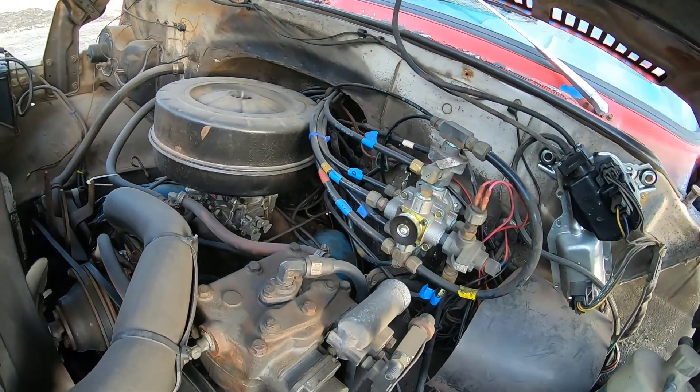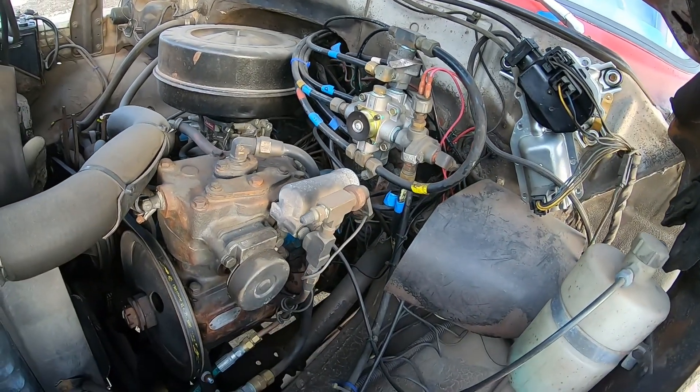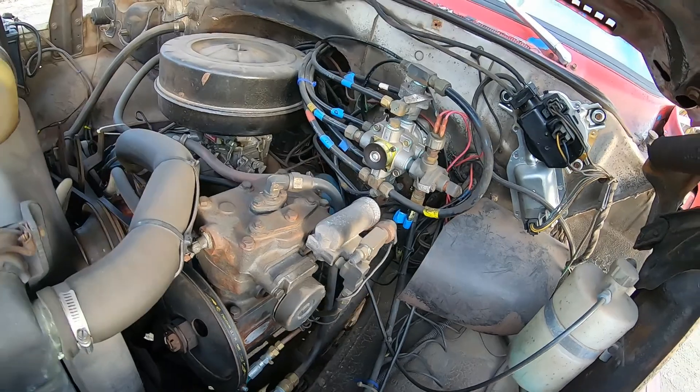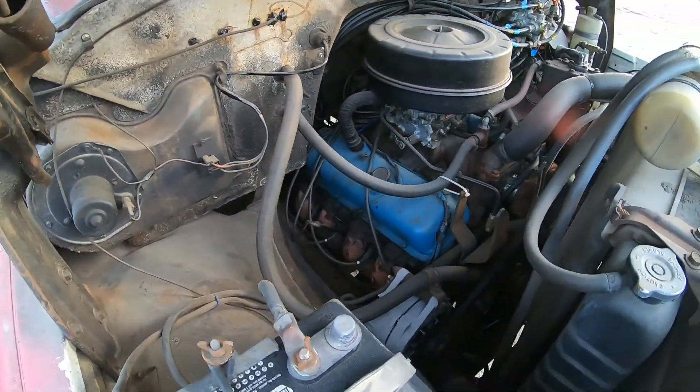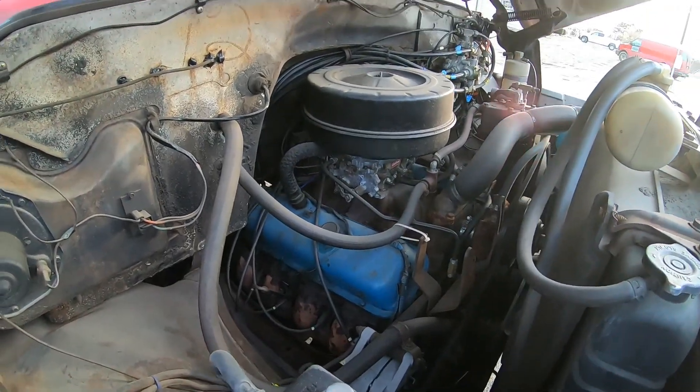I got a lot of work into this thing. This is actually the truck that I got my CDL with — Class A. It's a 427 gas job with an Edelbrock carburetor on there. It's a pretty cool little unit.